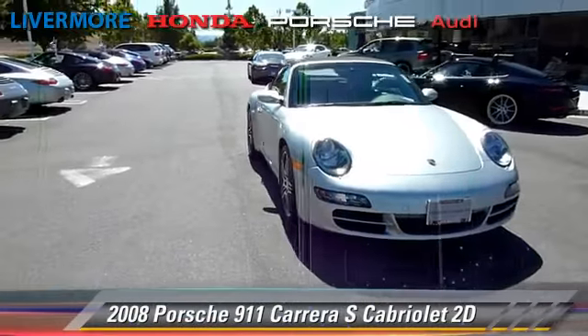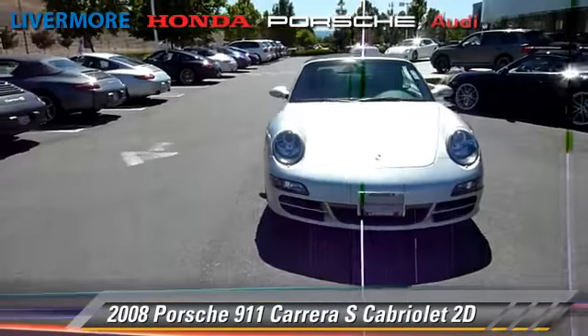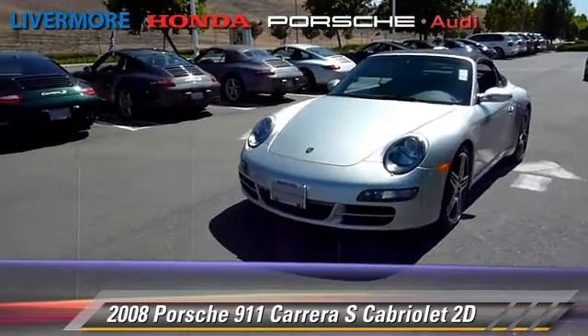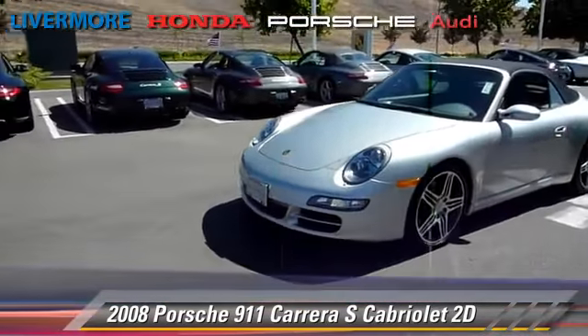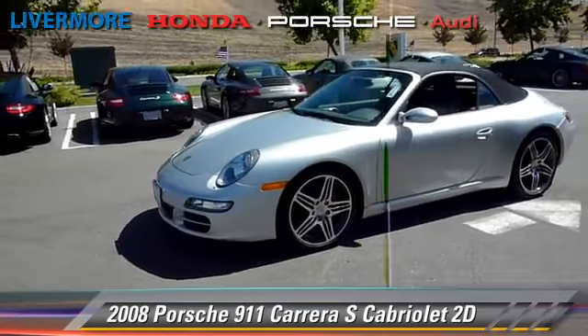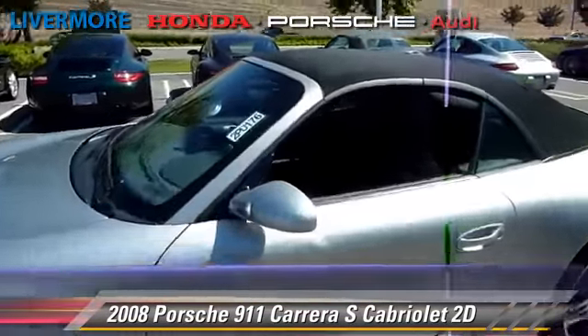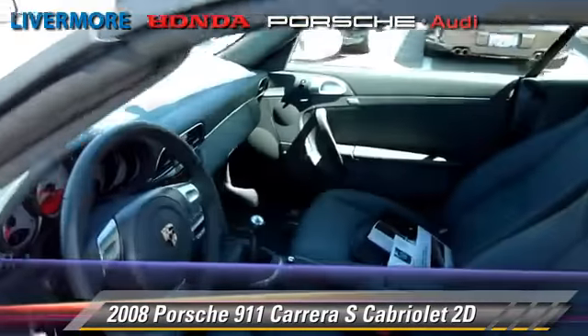The 2008 Porsche 911 Carrera S. Powered by a 3.8-liter, six-cylinder engine with a Tiptronic transmission, this rear-wheel-drive cabriolet with fewer than 10,000 miles on the odometer gets up to 24 miles per gallon.